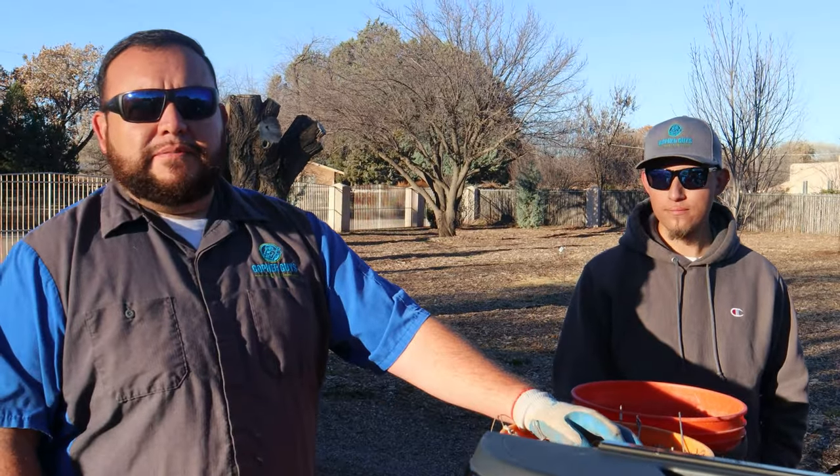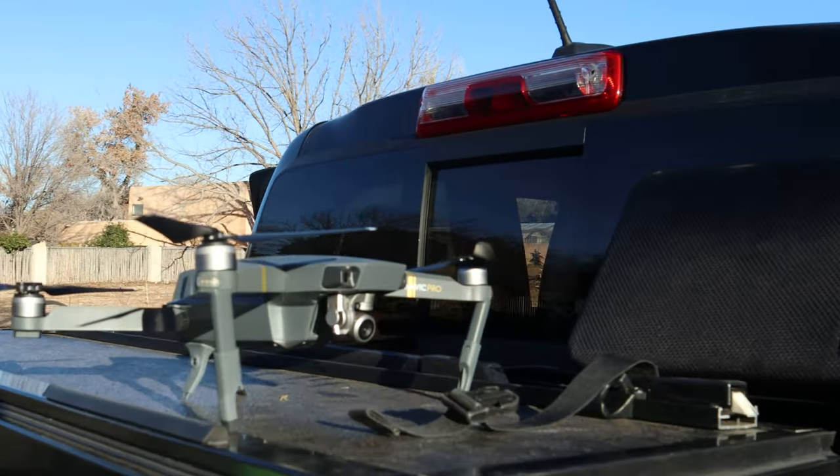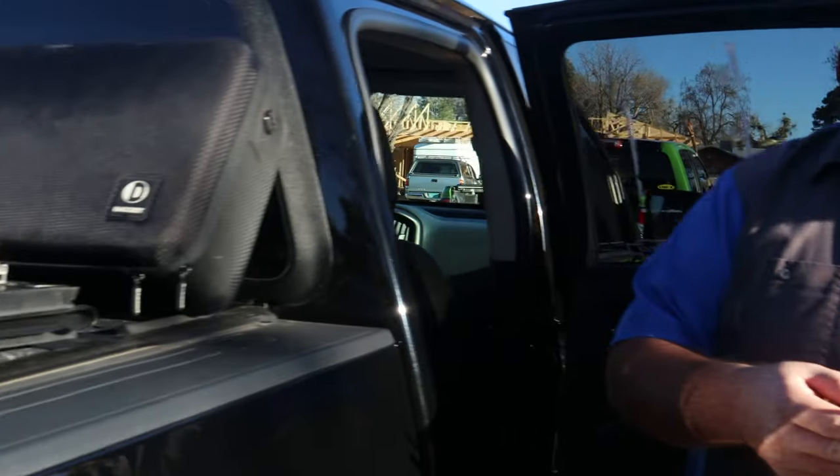We'll wind up pulling probably 10 or 12 gophers out of this property. This is a DJI Mavic Pro — it's one of the tools we use out in the field to save a lot of man hours when assessing larger properties. You can put a drone up instead of having to walk the property to assess the amount of infestation. We put it to work and use it to our advantage — one of the many tools we use to work smarter, not harder.